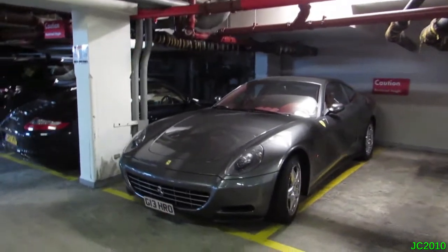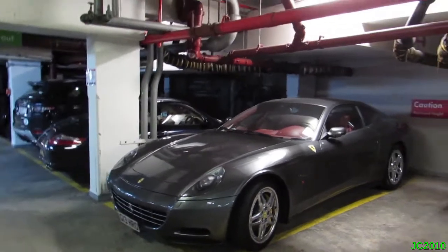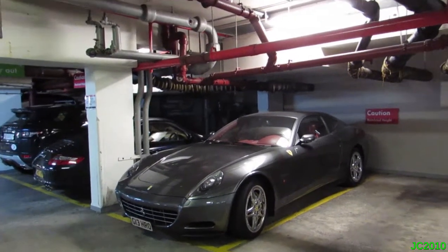Another nice combo here — we've got a Ferrari 612 Scaglietti in grey. Quite rare to see these, always nice to see. Quite an underrated car in my opinion.